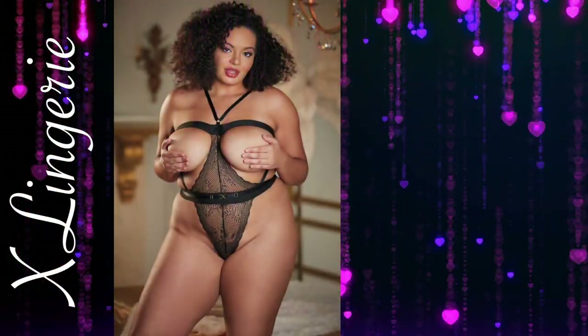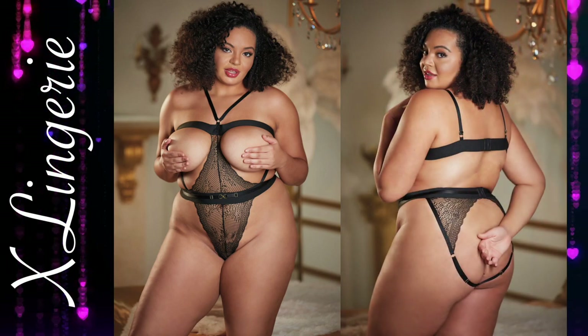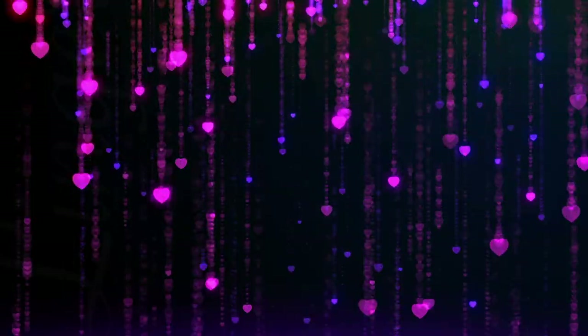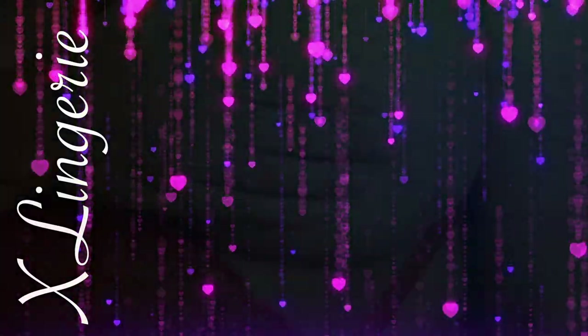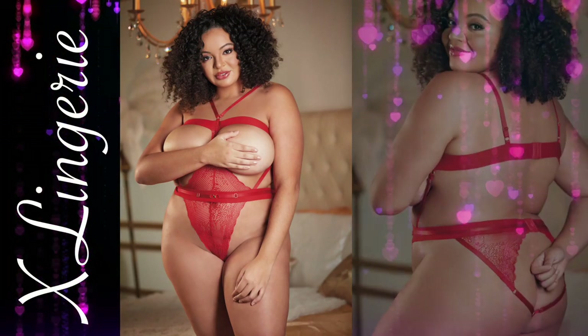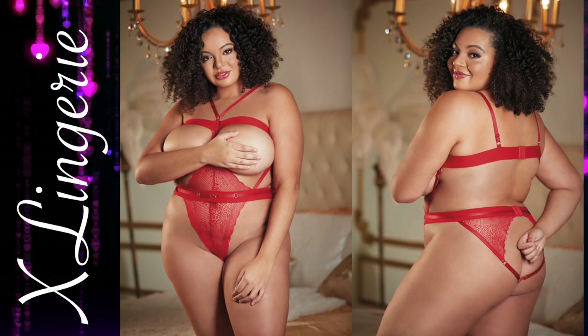Open Cup Lace Teddy. Open your heart and almost stop his wearing Rene Open Cup Teddy. A mesmerizing mix of lace and strapping, with teasing cutouts in the front and back, make this piece irresistible. The waist is highlighted with a thick band which wraps around the back to highlight the open bum, with adjustable straps to provide the perfect fit.